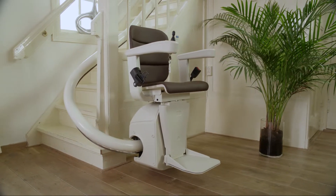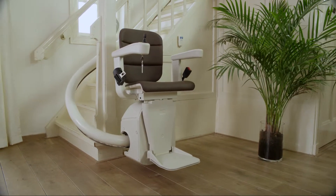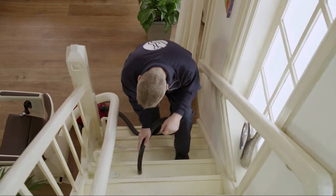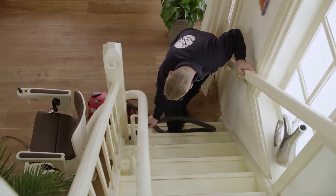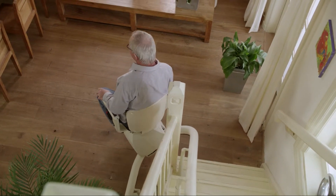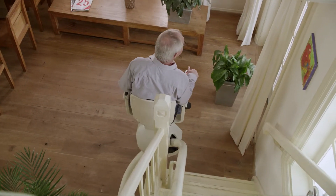Once your Handicare stair lift is installed, it will be tested again and will be ready for you to use as soon as the area has been tidied up. The technician will help you get started and won't leave until you understand exactly how to operate your stair lift.